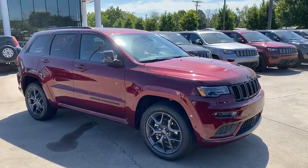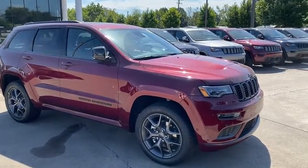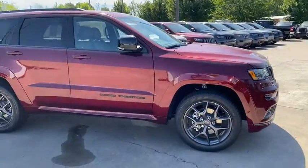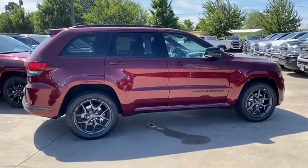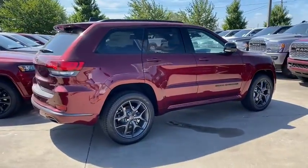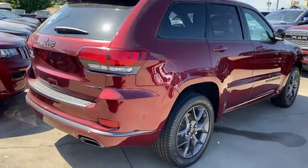Enjoy the view of this 2020 Jeep Grand Cherokee. With less than 5,000 miles on the odometer, this vehicle stands out from the rest. Answer the call to adventure in refined luxury in the Grand Cherokee.